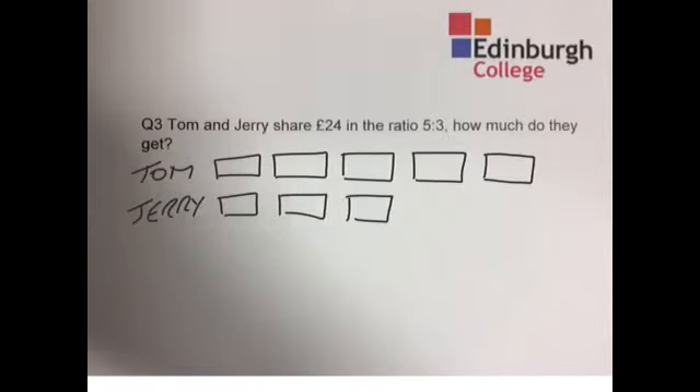How much is a share or chunk worth? Well, £24 divided by 8 equals £3. So that's what a share or chunk is worth — we can fill that in: £3, £3, £3, £3, and so on.